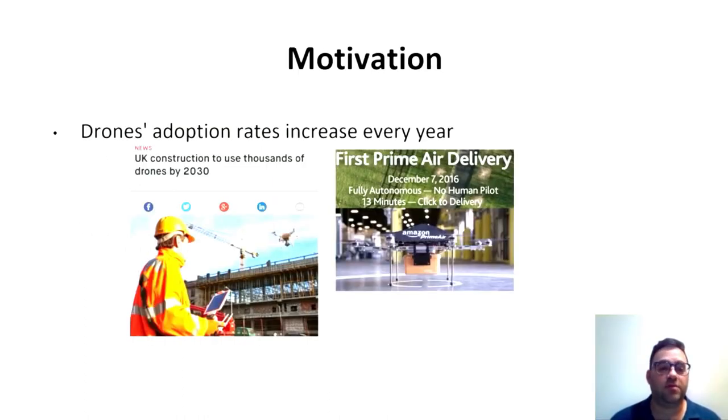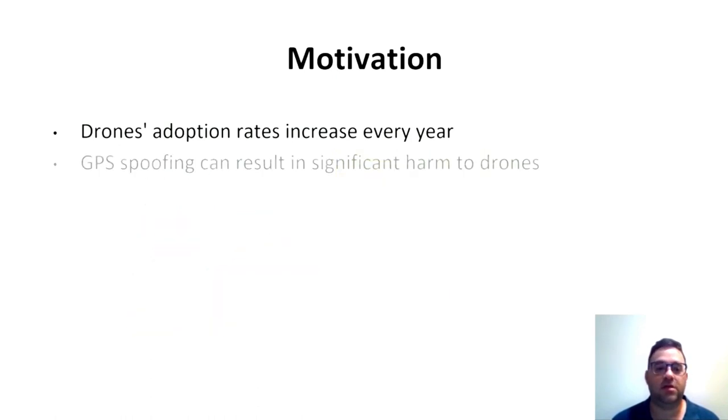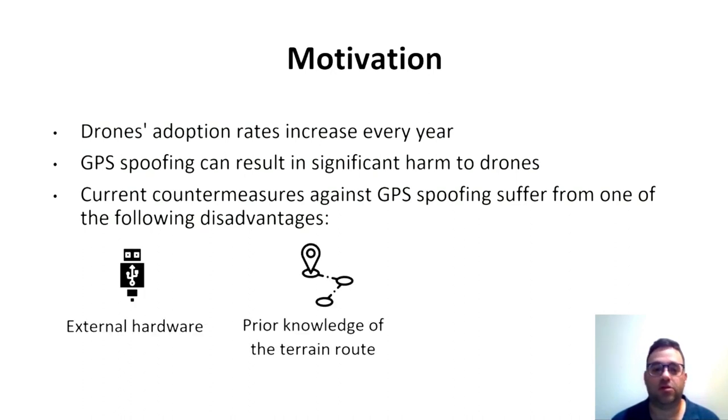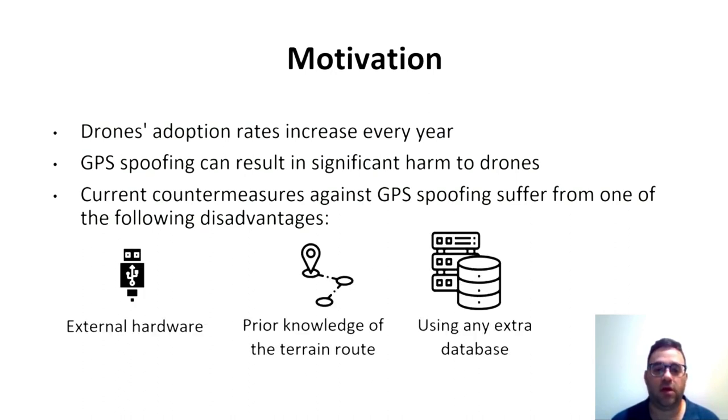Drone adoption rates rise every year in every aspect, from private drones to shipments such as Amazon or pizza deliveries. GPS spoofing attacks can harm drones in various forms. Countermeasures against GPS spoofing suffer from one of the following disadvantages: the need for external hardware, prior knowledge of the terrain route, or existing data.